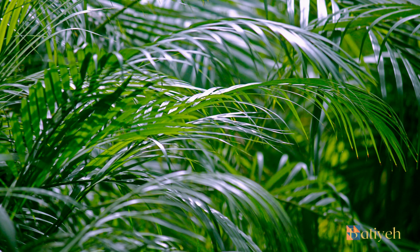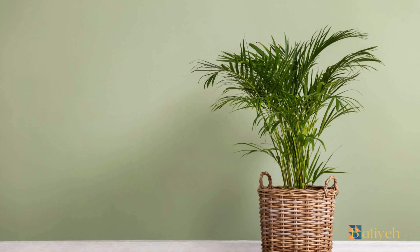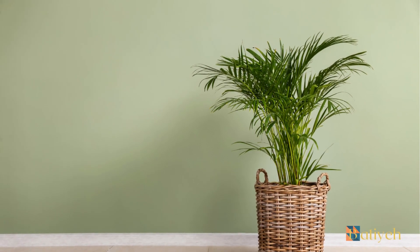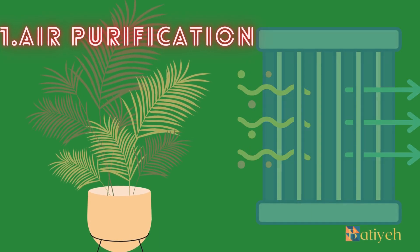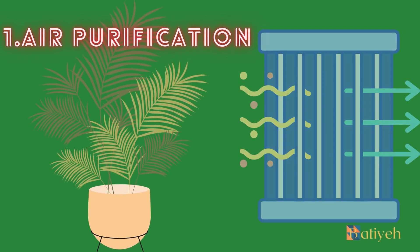Benefits of the Erika palm: Beyond its visual appeal, the Erika palm offers a range of benefits for both the environment and its inhabitants. Air Purification: The Erika palm ranks among NASA's top air-purifying plants, effectively removing toxins such as formaldehyde, xylene, and toluene from indoor air. Its ability to enhance air quality makes it an excellent choice for offices and homes.